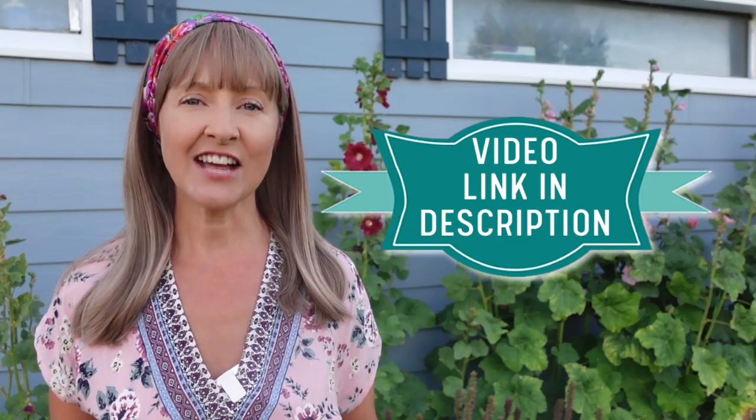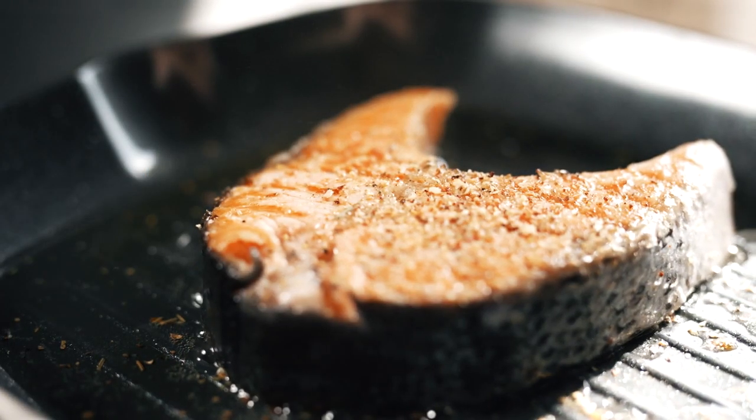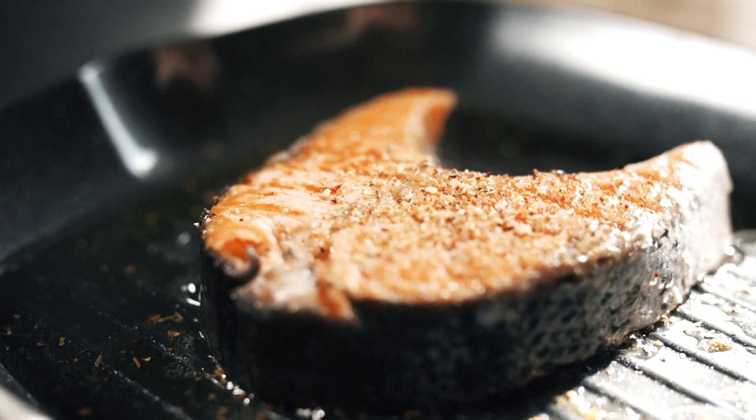By the way, last week I did a garden tour video, so if you want to see where my veggies are coming from when I say garden fresh, check out that video too — link in the description. In addition, I had a side of grilled salmon, but nothing fermented on top of that.